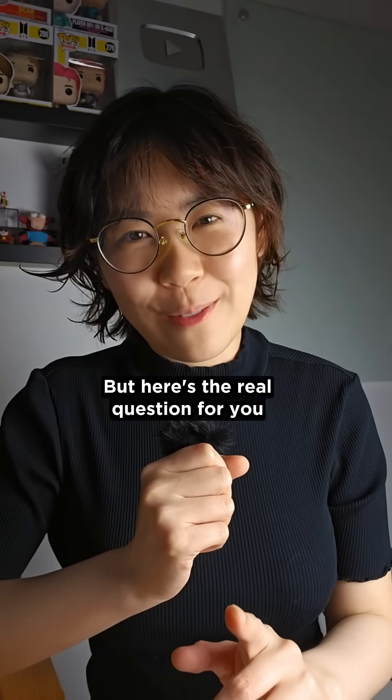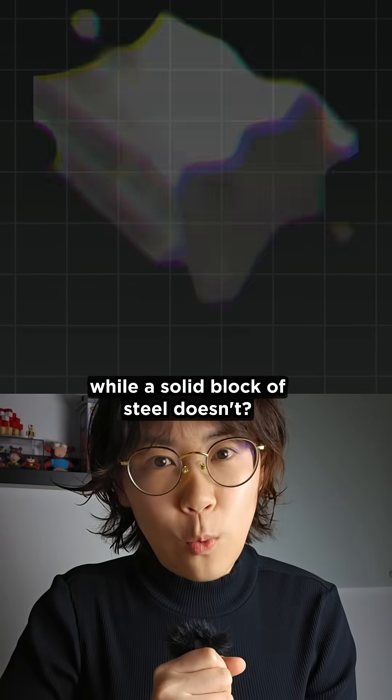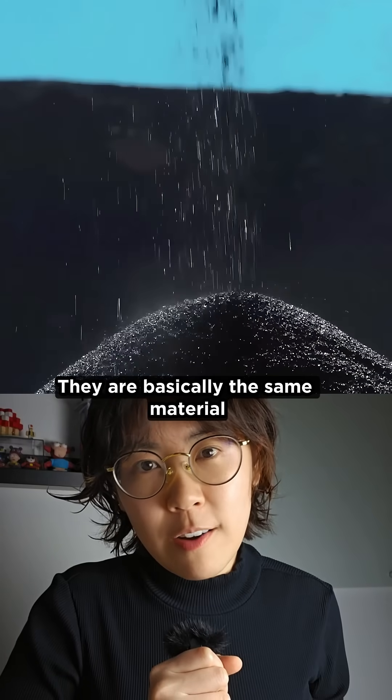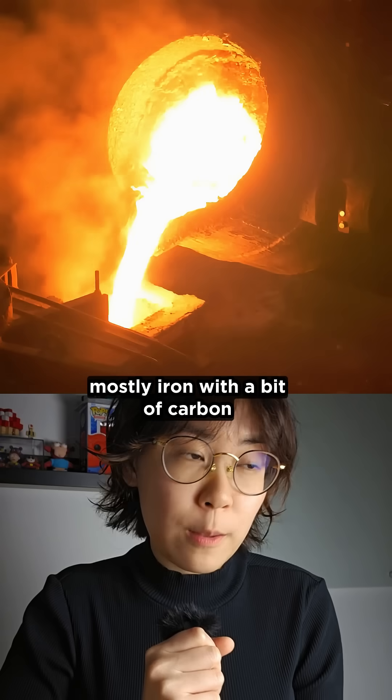But here's the real question for you. Why does steel wool burn like that while a solid block of steel doesn't? They are basically the same material — mostly iron with a bit of carbon.